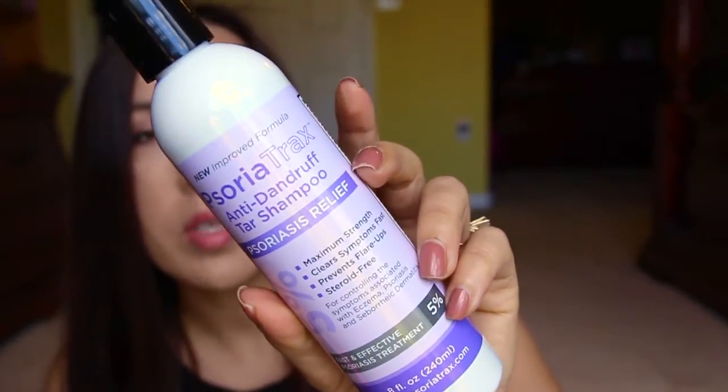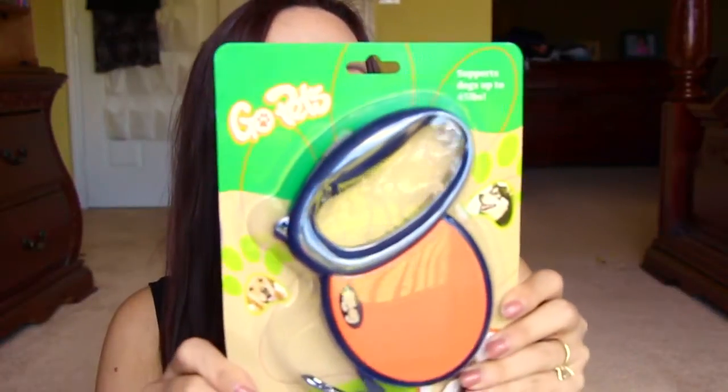Next I have Psoriatrax anti-dandruff tar shampoo for psoriasis relief. I thought it was a body product when I signed up — my son has eczema so I figured he could use it as a body wash — but it's actually for the scalp. It's completely sealed, but I don't see why you couldn't use it for your body if it's safe for your hair.